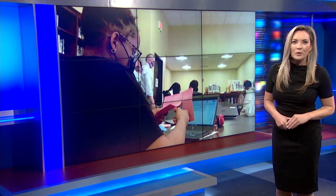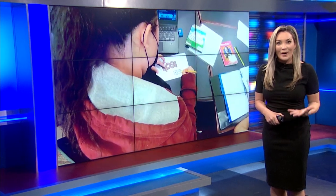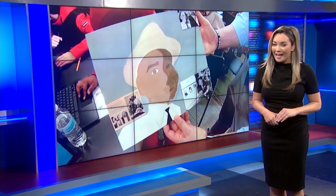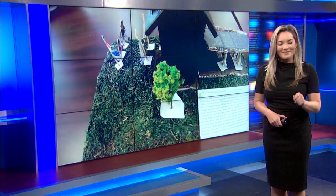Switching gears now, we continue to celebrate Black History Month by highlighting ways schools across the island are finding creative ways to honor those who play a key role in U.S. history. One school in West Hempstead has been doing the same Black History project for over a decade, but recently they made a change.